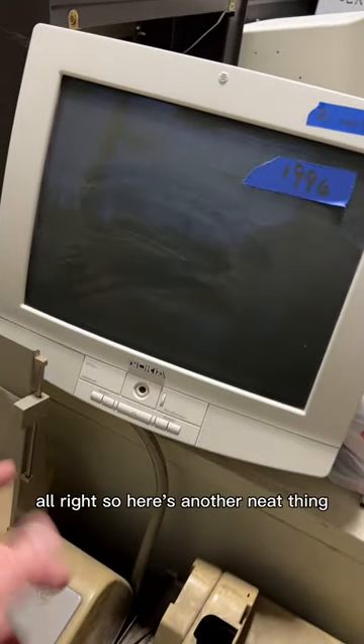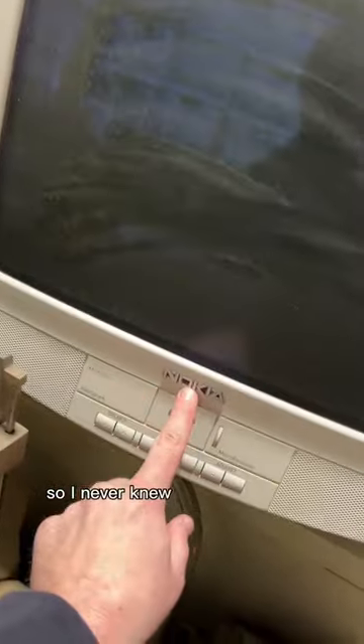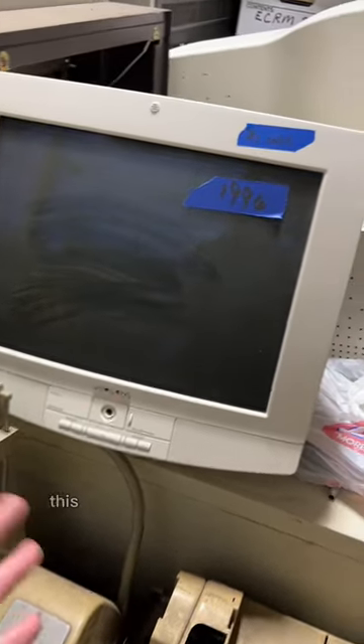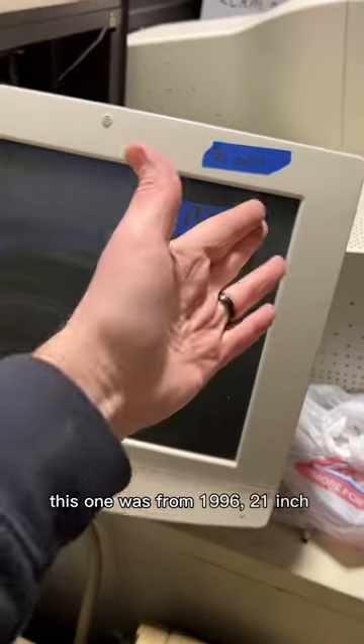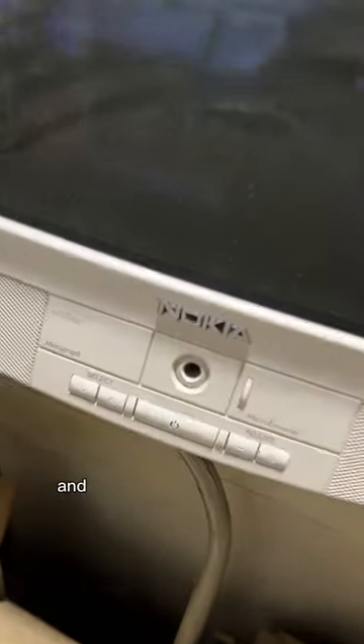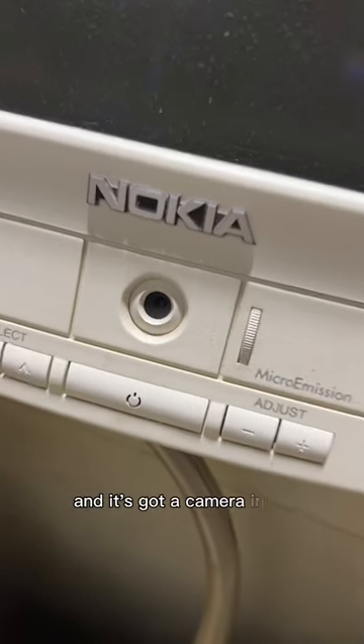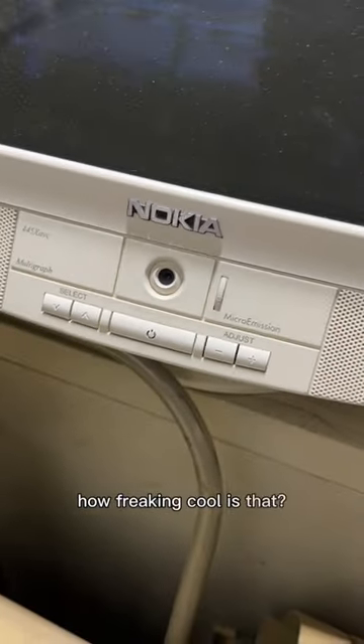Here's another neat thing — I never knew Nokia made CRT displays. This one was from '96, 21-inch, and that's the model. It's got a camera in it — how freaking cool is that?